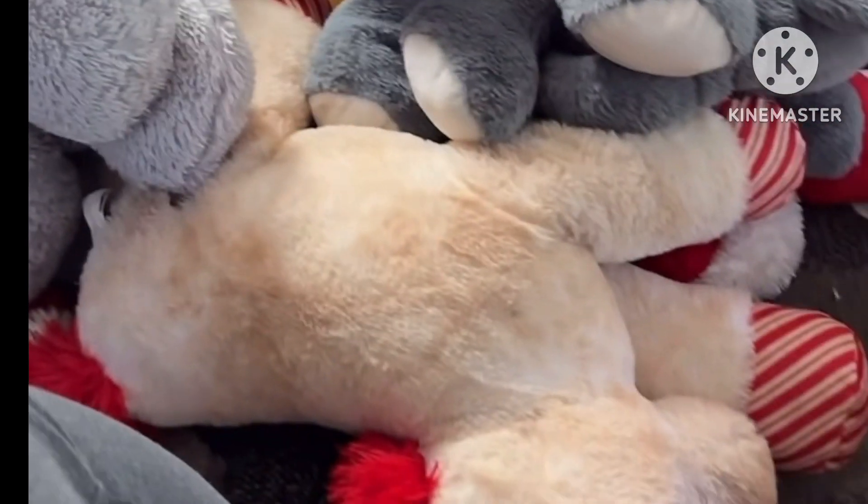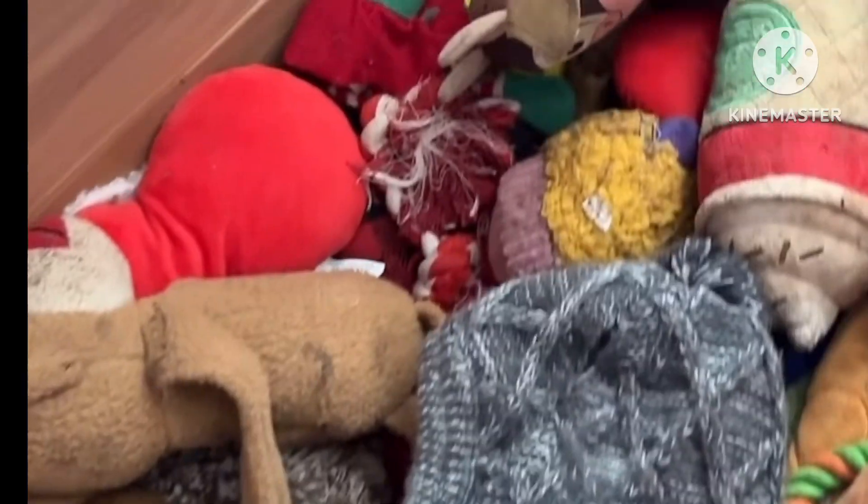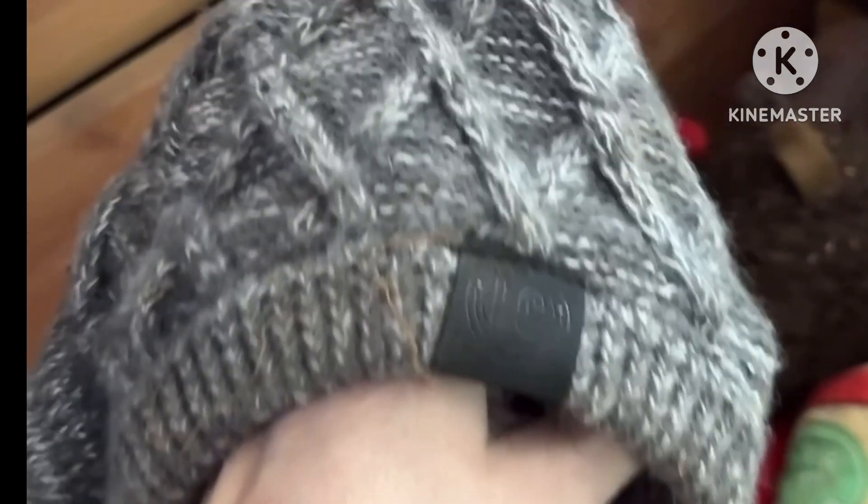Look at this pile going on here — now we're getting down to the gritty. Oh look, here's his hat for winter! He wears this hat, it is so cute when he puts it on.